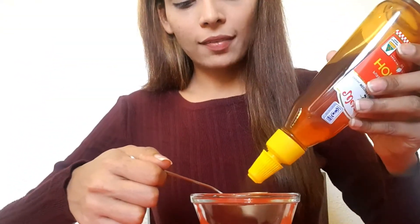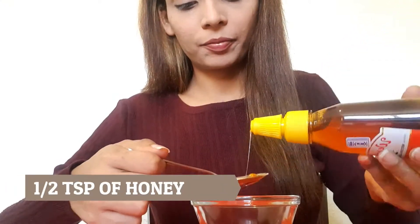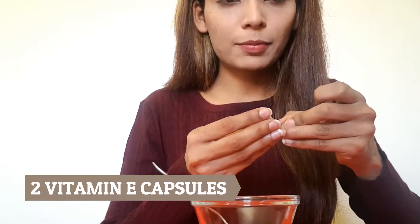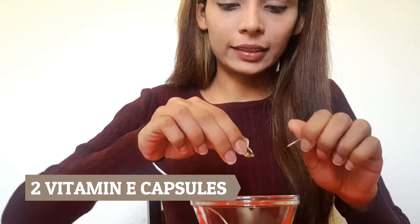We'll be needing half a teaspoon of honey. I've poured half a teaspoon of honey, and we're going to need the vitamin E capsules. I'm just going to poke them with a needle because then it's easier and you don't waste anything.